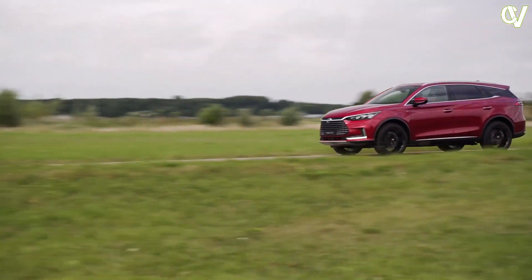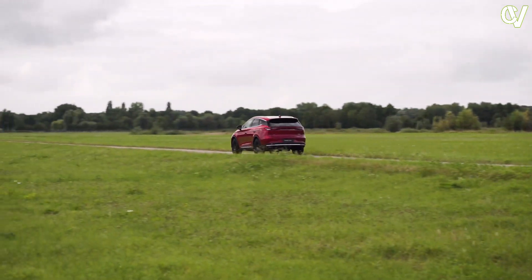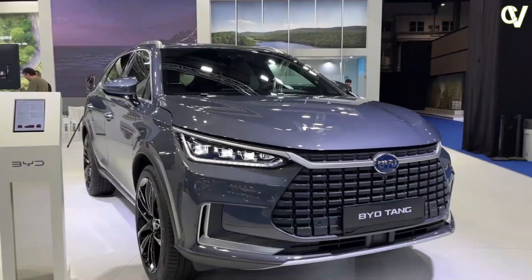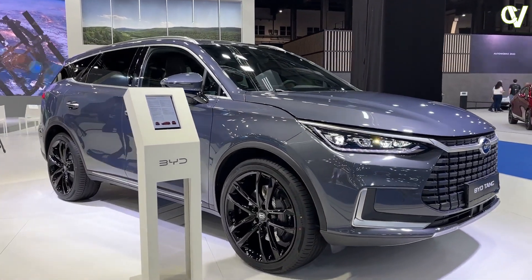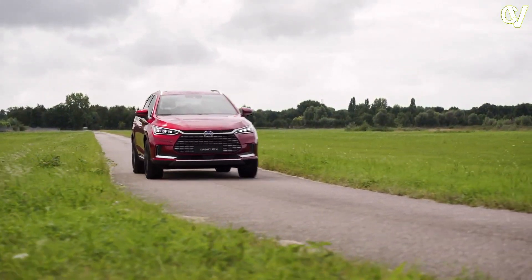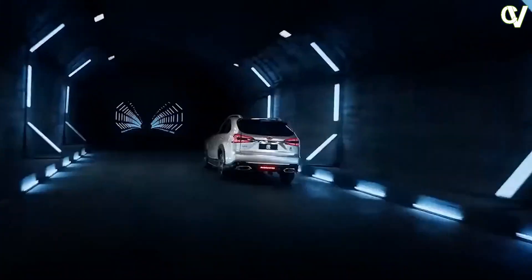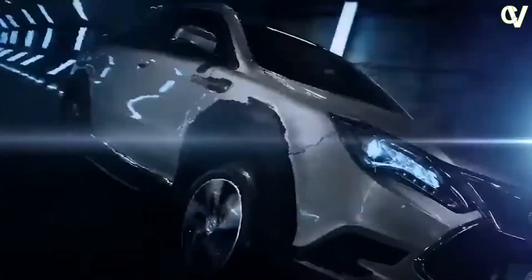As of late, the car business has seen a huge shift towards sustainable and eco-friendly innovations. As concerns about climate change and environmental impact grow, consumers are increasingly seeking environmentally conscious alternatives to traditional vehicles. One remarkable innovation that has been gaining widespread attention is the BYD Tang, an electric vehicle that is redefining the concept of sustainable luxury on wheels.